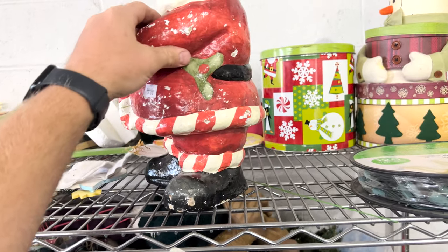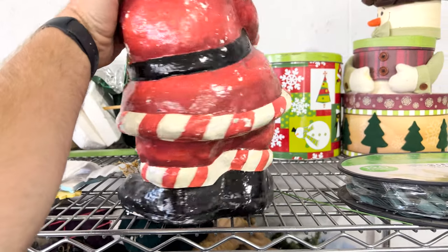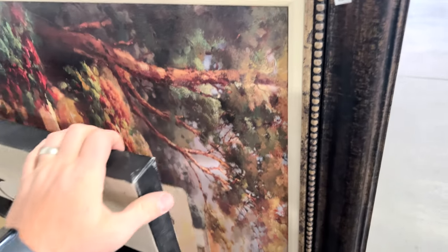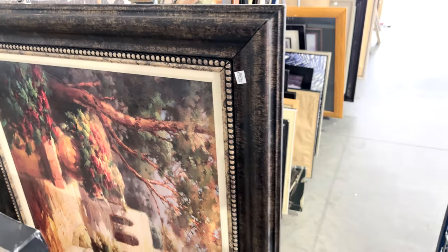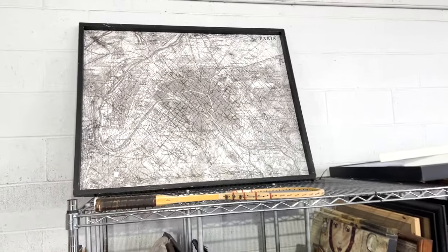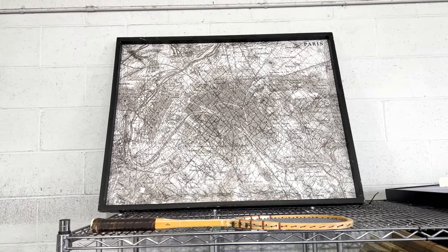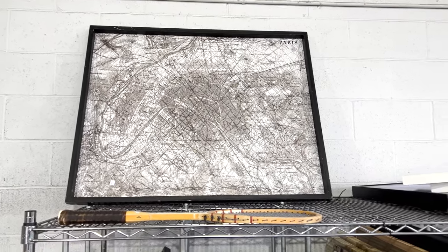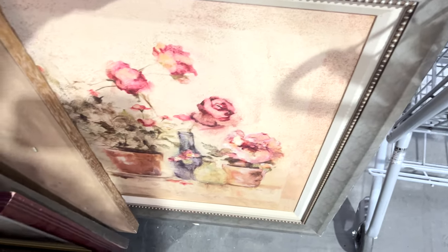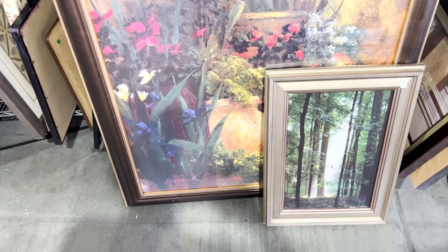It doesn't matter what time of year it is - always grab good Christmas and seasonal items. Framed art is always really good to thrift. I love finding something that just works already. I do sometimes pay a little more if it's something I love. These were in the $40-50 range, which is more than I want to pay for framed art, but sometimes the frame itself is worth that without the art piece - and the art is just a bonus if it works.